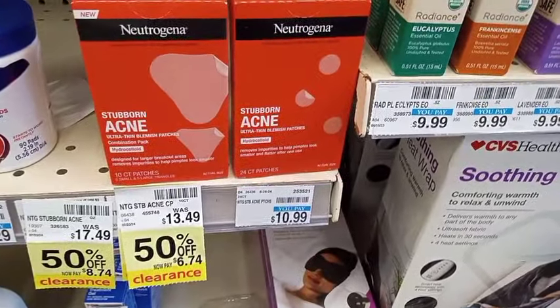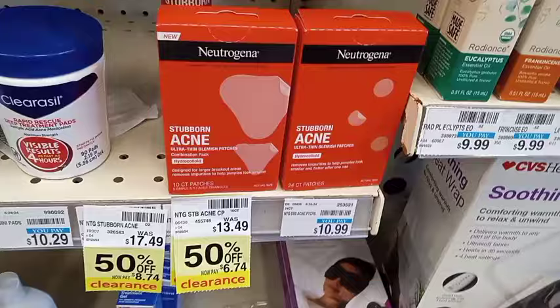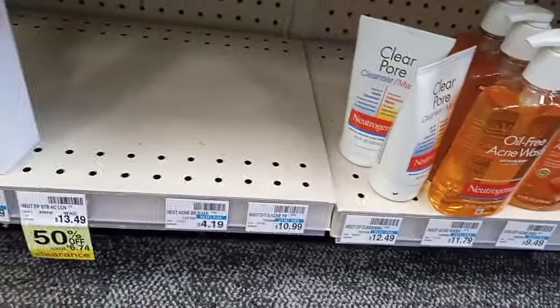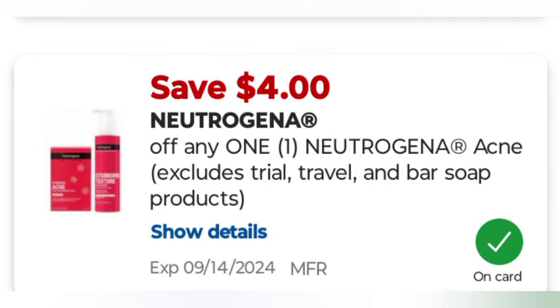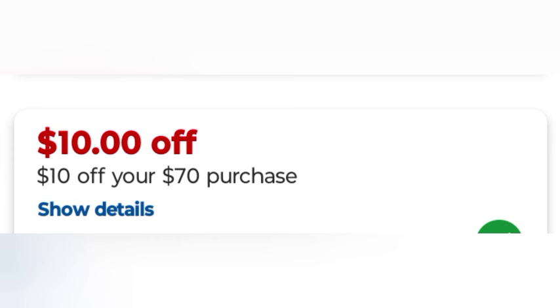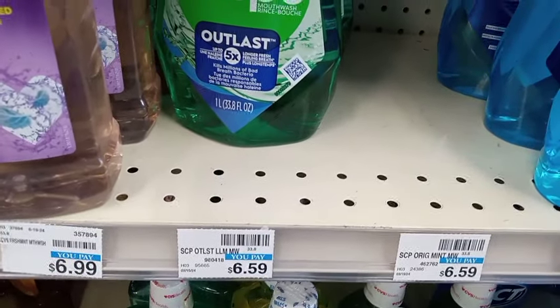Then we have Neutrogena Acne, which is on a spend $10 get $4 deal. I got one at $10.99. We have a $4 digital coupon, leaving me to pay $6.99 and getting back $4 in extra bucks. All together I used $10.70, the total was around $73.34, and I had about $44 to $45 in coupons.